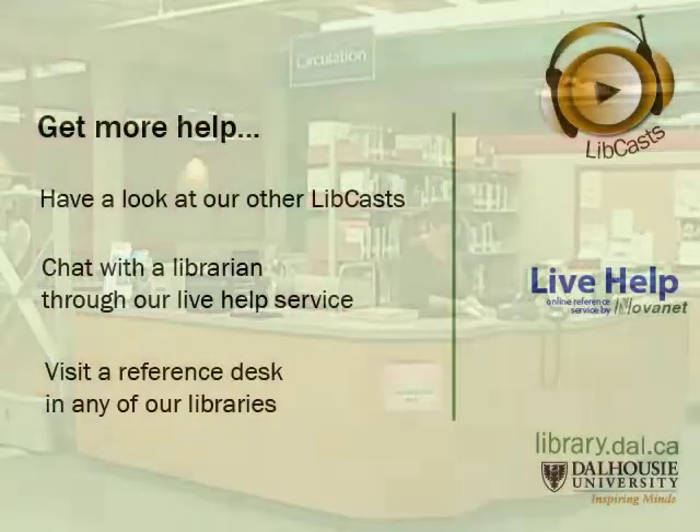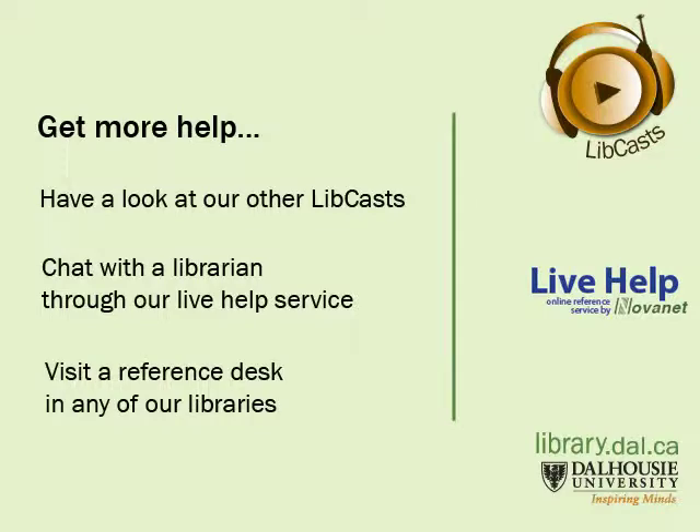Thank you for taking our tour. We hope to see you soon. This has been a brief introduction to the Sexton Library. If you need any other assistance, please contact one of our reference desks or get online assistance with our live help service. You may also want to view some of our other libcasts on doing library research.